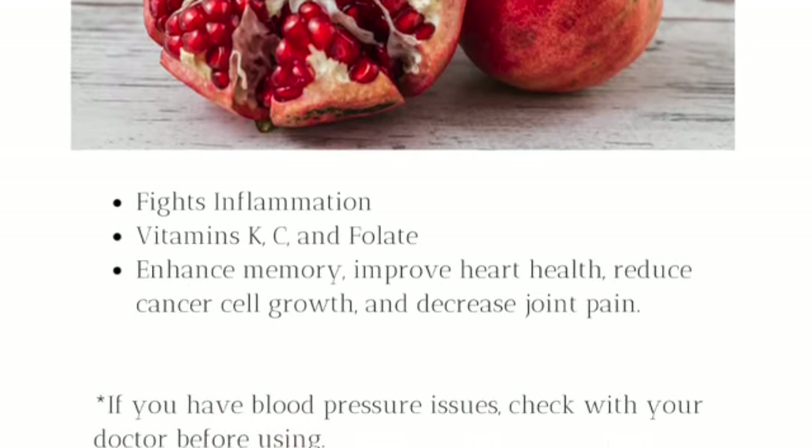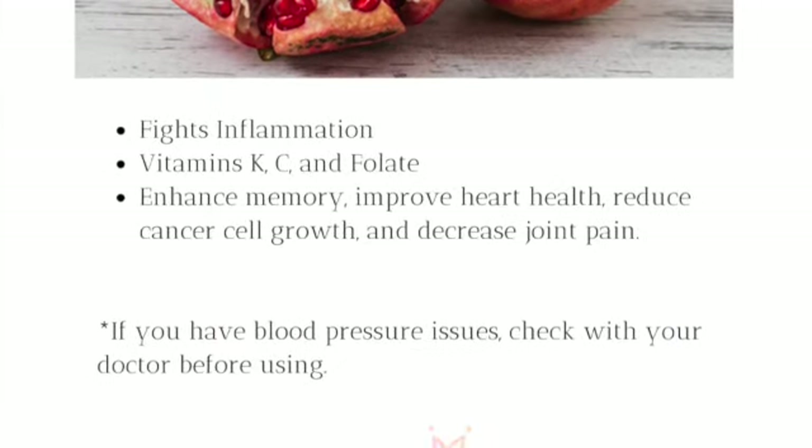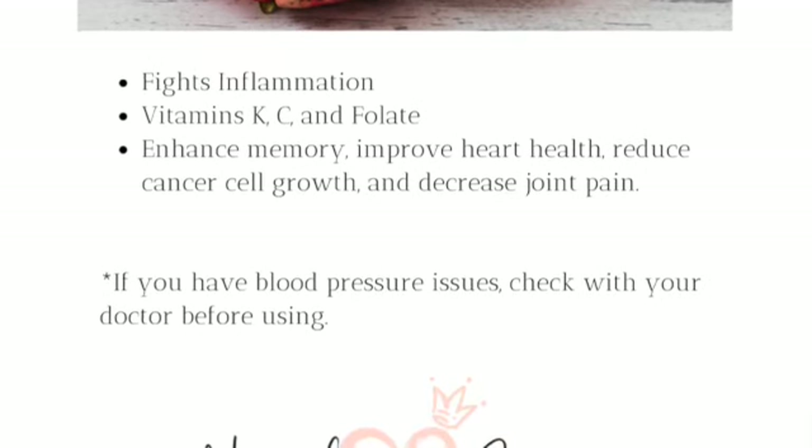Keep in mind, with this ingredient and any other supplements, make sure you check with your doctor before adding anything new to your diet.